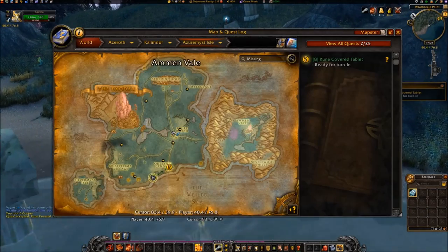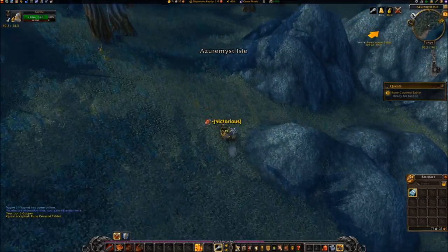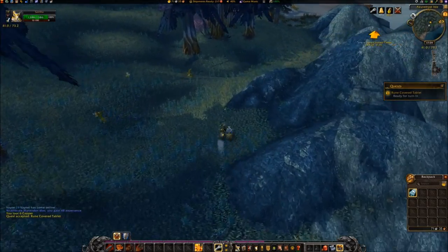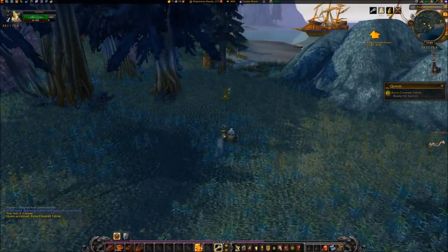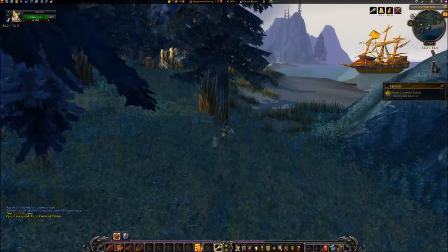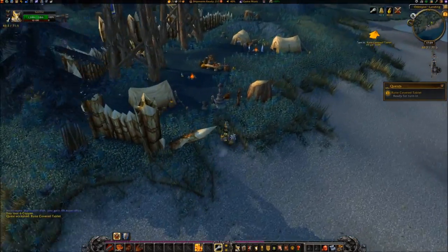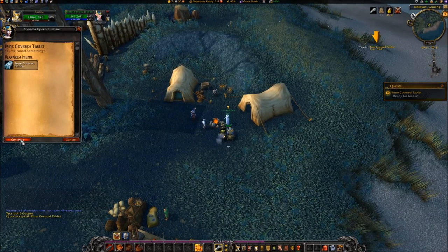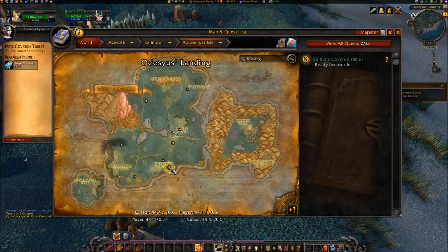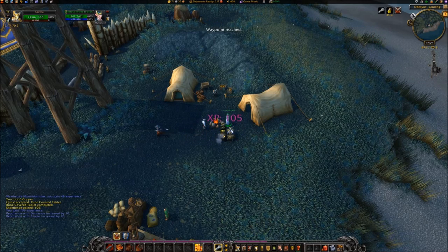Travel northeast to coordinates 4770. Turn in the quest to Princess Kylene. What brings you here? May the stars guide you.